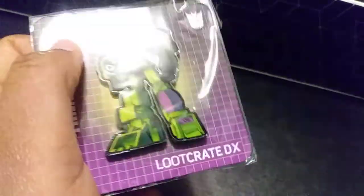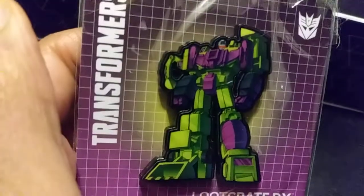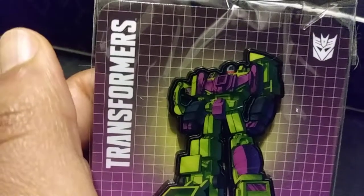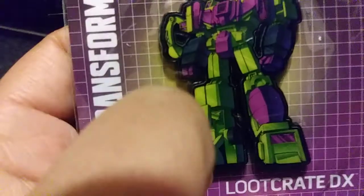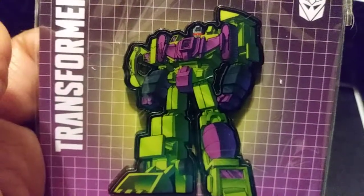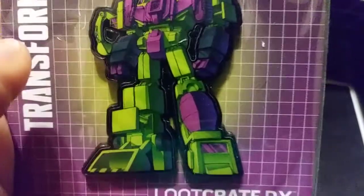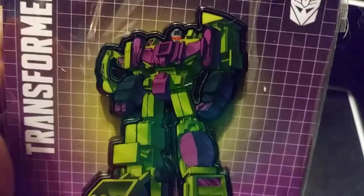Next would be our Loot DX pin, which is the Transformers. I don't know who this is — he's green and purple. Is this Megatron in green and purple? He has a truck scoop. The pamphlet says this is G1-inspired, so it's not an exact copy of one. I tried to figure out G1, which would be one of the originals — I probably wouldn't know anyway.